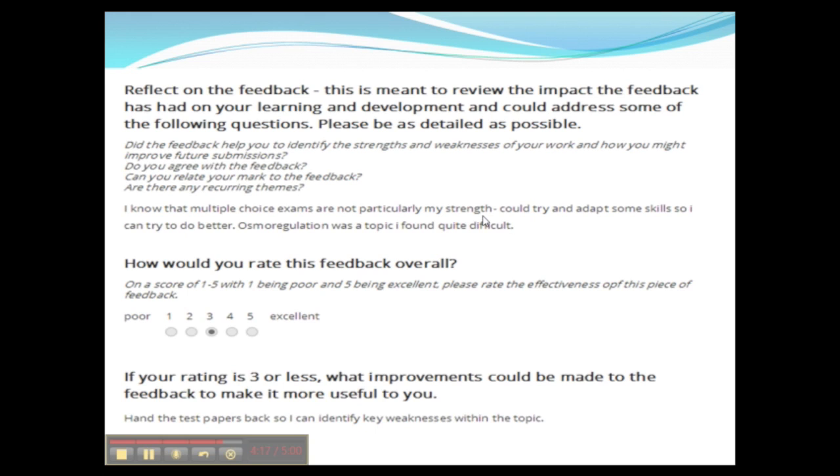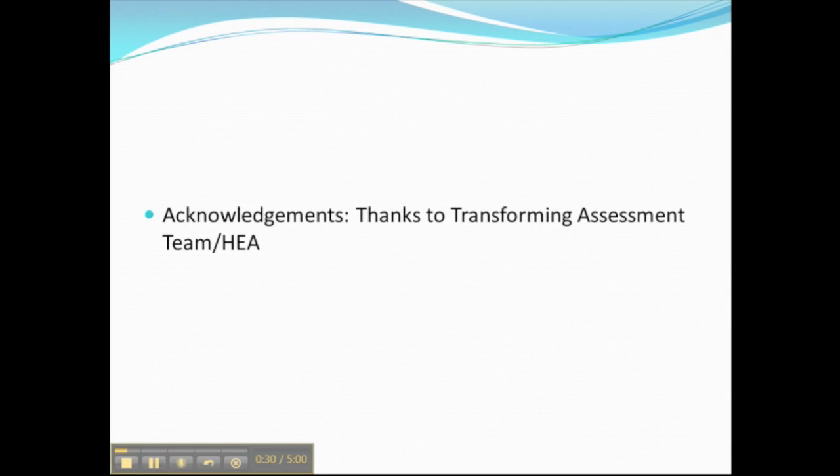So there wasn't really much for the student to reflect on, other than knowing this type of assessment is not really their strength and that the particular topic was something they found difficult when revising. The student was quite generous and gave a rating of three for the feedback — had that been me, I'd probably have given it a lower score, because essentially getting a mark is not really feedback at all. They did identify something key to improve the feedback: give the test papers back so students can find out where they went wrong.